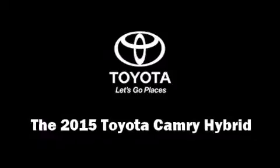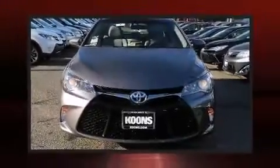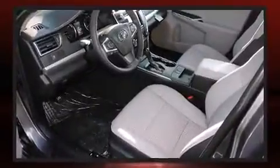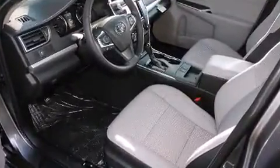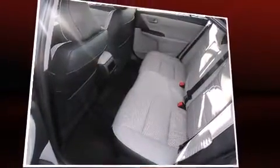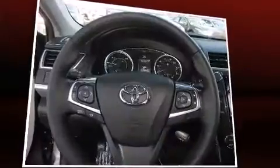The 2015 Toyota Camry Hybrid — this four-door, five-passenger sedan offers the latest in technological innovation and style. It features a front-wheel drive platform, an automatic transmission, and a 2.5-liter four-cylinder engine. Toyota paid particular attention to efficiency and practicality.